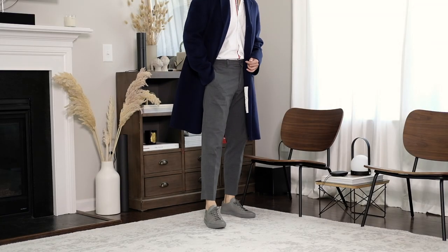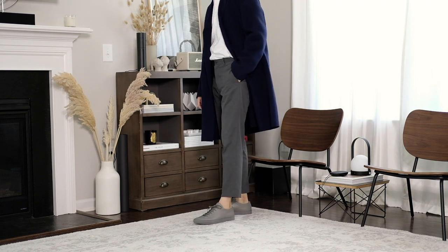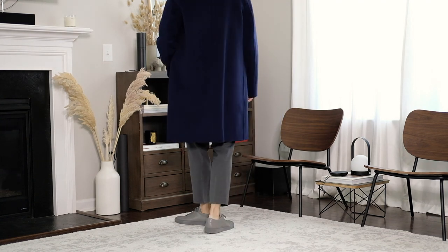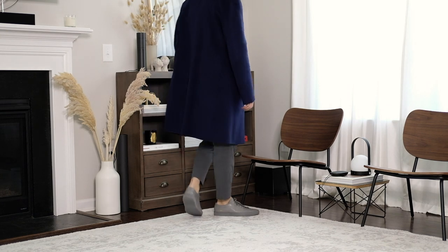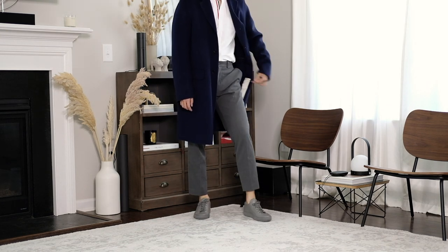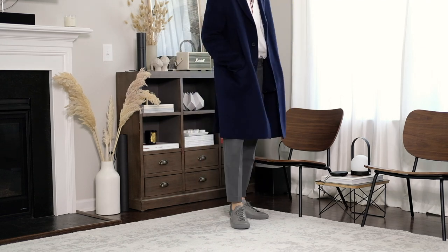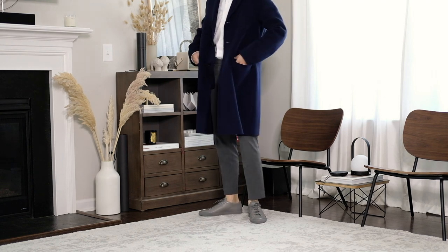The overcoat is one of my favorite fall items because I can wear it with pretty much anything from my closet. I have one in navy to bring some color to my wardrobe. In this fourth look, the overcoat helps to make everything look smart. Simply switch out the sneakers with the derbies to make it a bit dressier. This is a typical office look, but I wear it during the weekend as well.